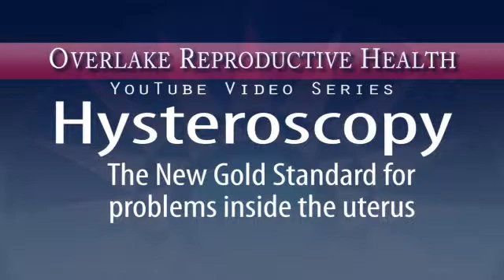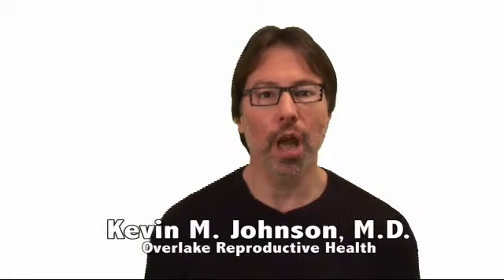Hysteroscopy with the suction morcellator — the new gold standard for minimally invasive same day surgery for problems inside the uterus. Hi, I'm Dr. Kevin M. Johnson and I'm here once again to provide yet more insight into why small is good.